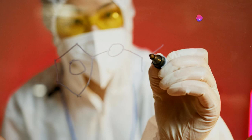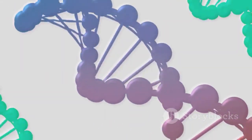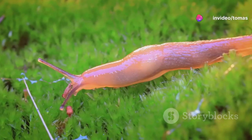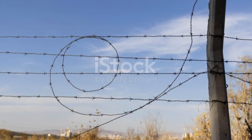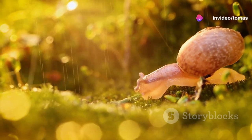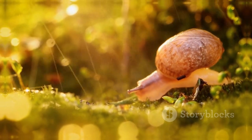Jeremy's tale is not just about a snail. It's about the intersection of genetics, public fascination, and the enduring appeal of the natural world. Jeremy's legacy extends beyond his unusual shell. He became a symbol of genetic diversity and the importance of understanding the natural world. His story reminds us that even the smallest creatures can have a significant impact on our understanding of science and the world around us.